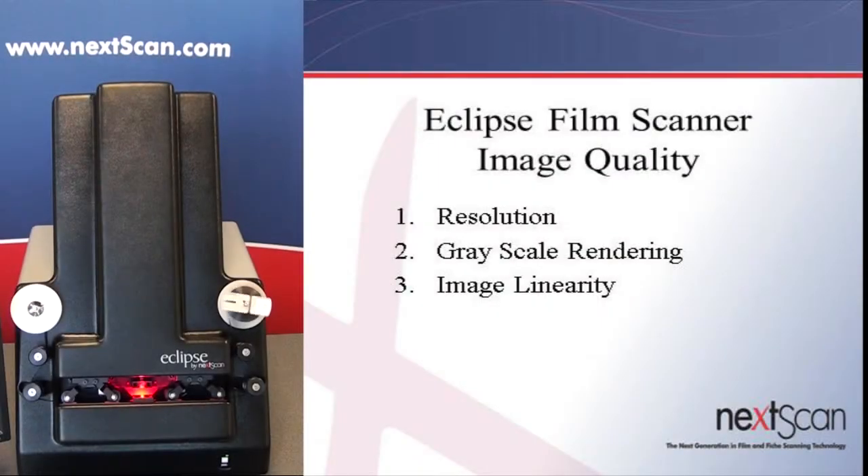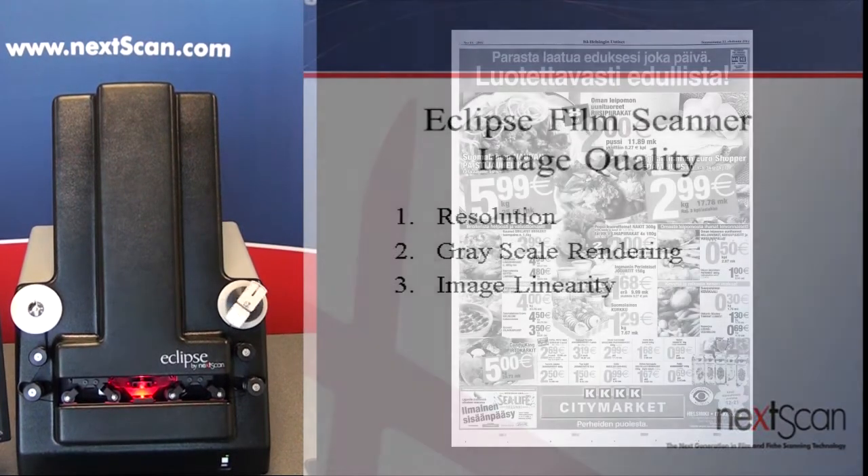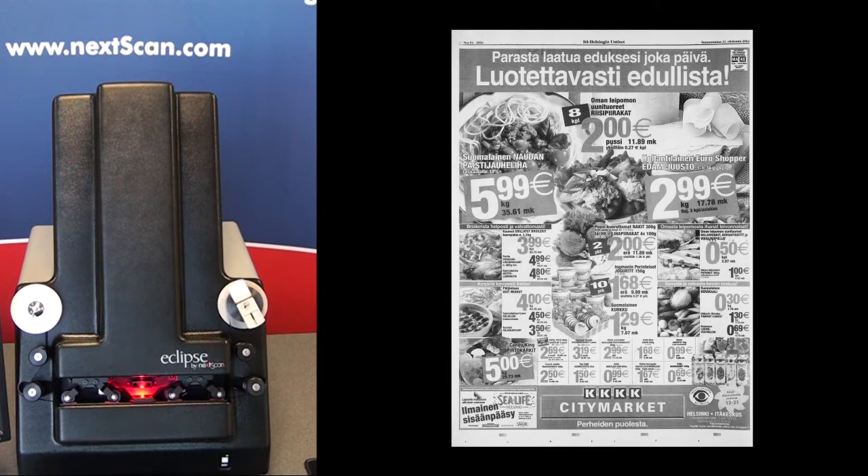The second attribute in image quality is grayscale rendering, also known as gamma correction. This is the ability to faithfully remap the different shades of gray contained in an image to produce a better tonal quality image. Nexscan not only supports 8 and 12 bit cameras during the capture process, but we can carry the 12 bit data all the way through the system to the output process and can even produce 12 bit grayscale final output images.